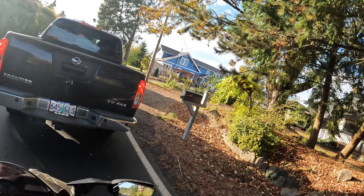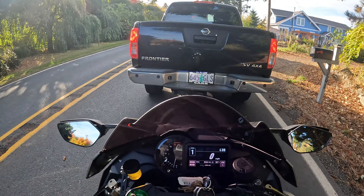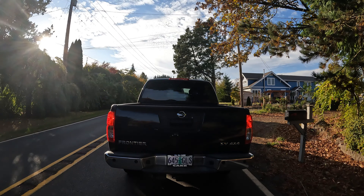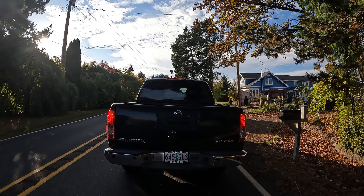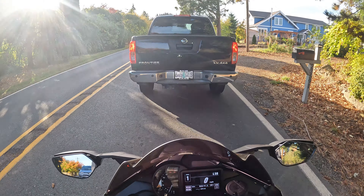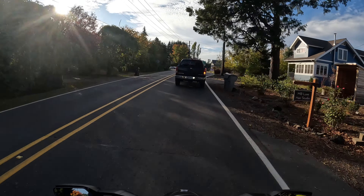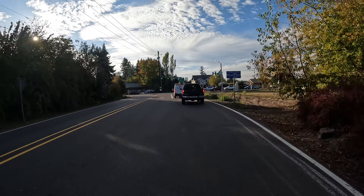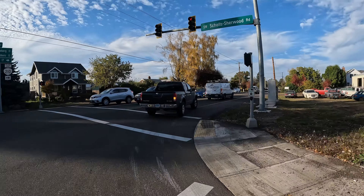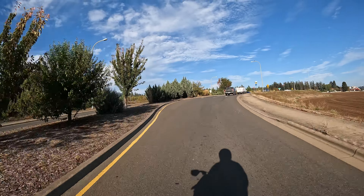That front brake is spongy — I almost didn't want to stop there. I'll have to either adjust the lever, bleed the system, or get new pads. The bike is basically brand new and was sitting for a while before I bought it, so maybe the pads just need to be bedded in again. But my overall impression — I love it. It's super quiet right now, almost like an electric bike with a supercharger chirp on it. You can still hear the little chirps from the supercharger, they're not loud but you can hear them.